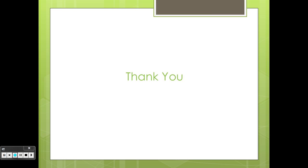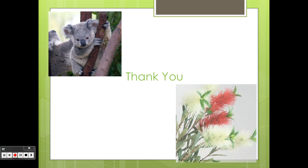Thank you for listening to my video about adaptations of the koala and the bottle brush.